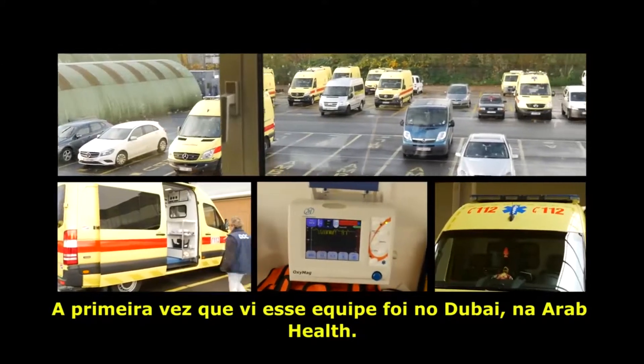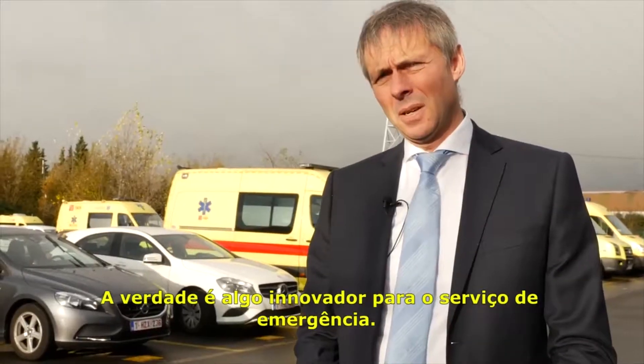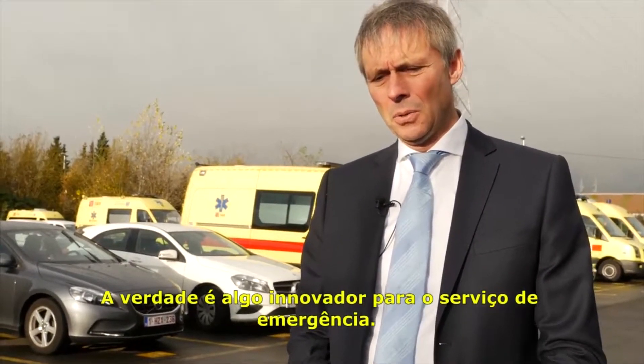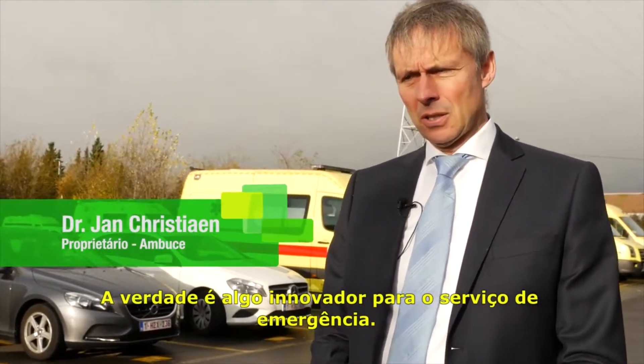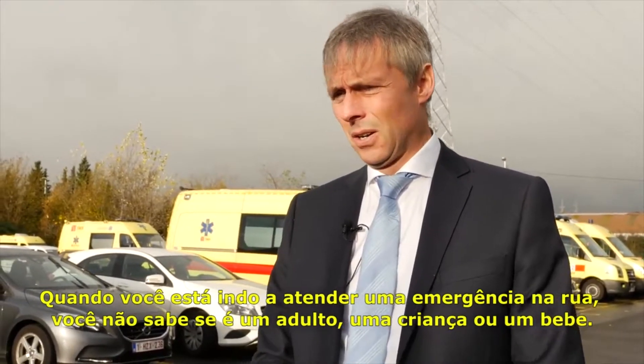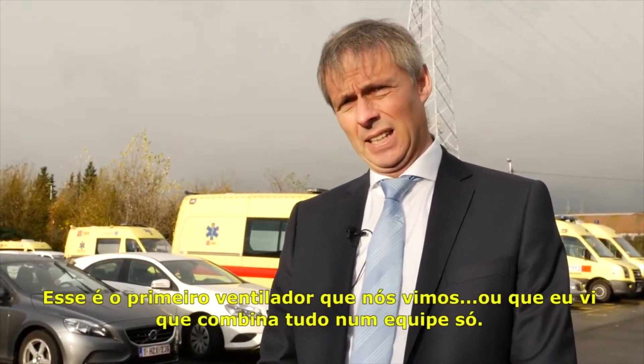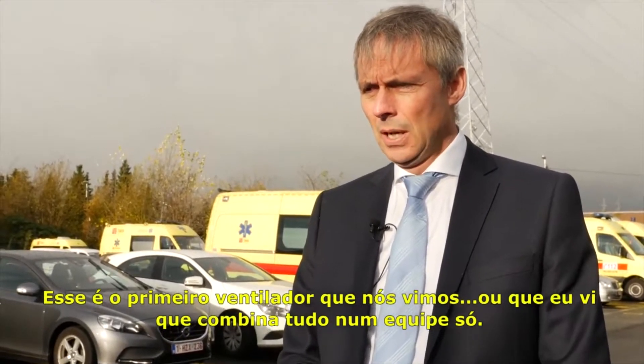I saw this equipment for the first time in Dubai at Arab Health, and straightforward — it's a brand new approach. Certainly for emergency services, if you respond to an emergency on the street, you don't know whether it's an adult, a child, or really a baby. So this is the first ventilator I ever saw that has the combination in one equipment.